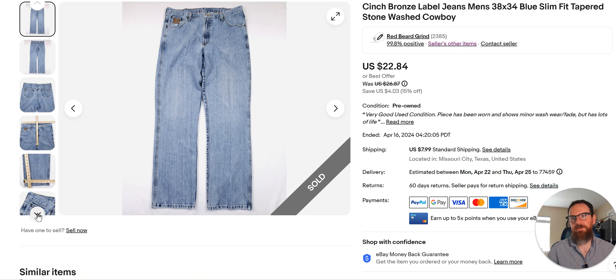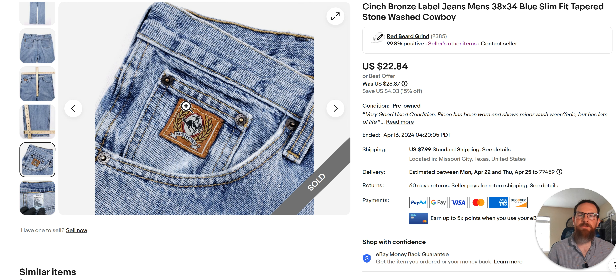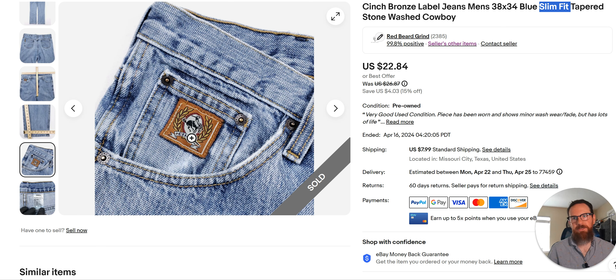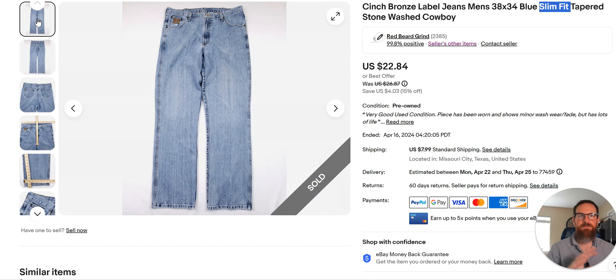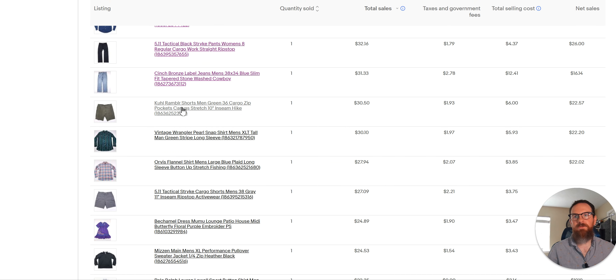Cinch bronze label jeans — another bread and butter. These have been listed since January, so they sat for a while. The tag inside is simple. The label colors — bronze, silver, green, white, and I think there's a black — indicate style. Bronze is the slim-fit tapered stonewashed cowboy jean. You can go to the Cinch website, look up the color labels, and get keywords for your title. I used to not pick these up, but I pick them up all the time now. They eventually sell, usually in the $20-plus range, and with shipping I get about $30 out of the sale.